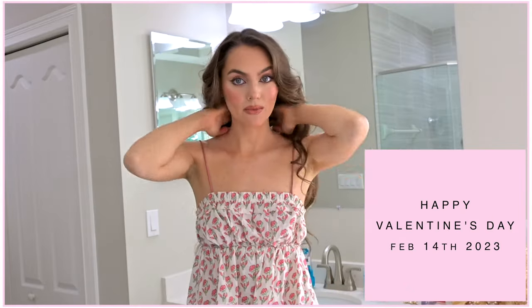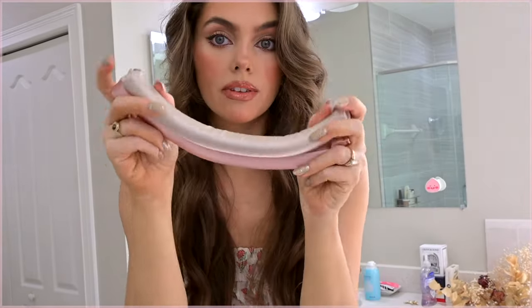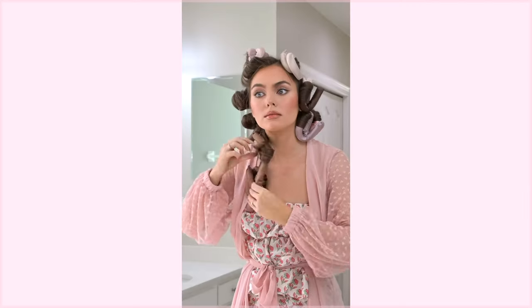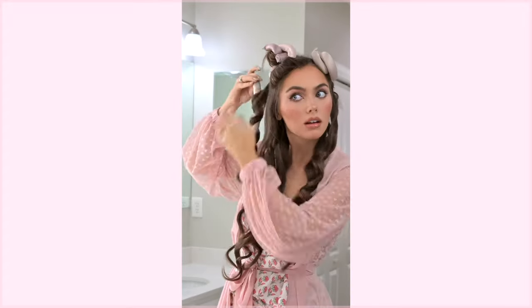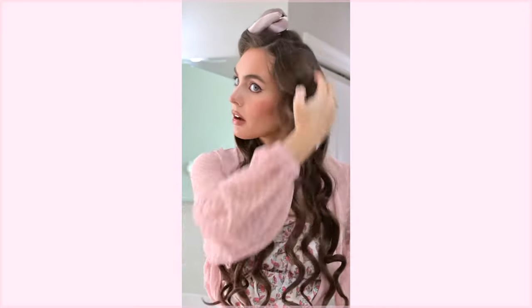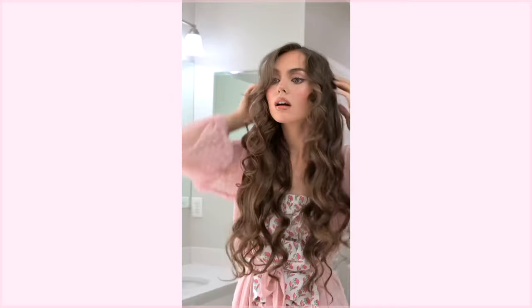Happy Valentine's Day! I just did heatless curls using the Kitsch satin flexi rods — they turned out pretty well. I had a hard time sleeping with them but I love the effect, and it only took 10 minutes to take them out and style my hair. I'll use these again, I just need to figure out a more comfortable way to sleep with them.